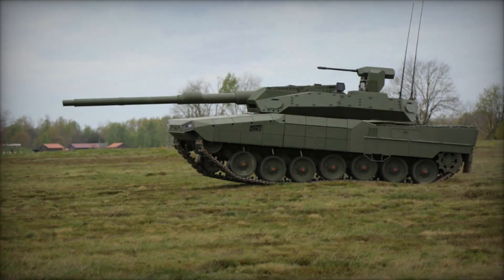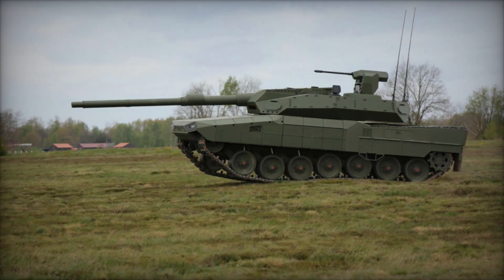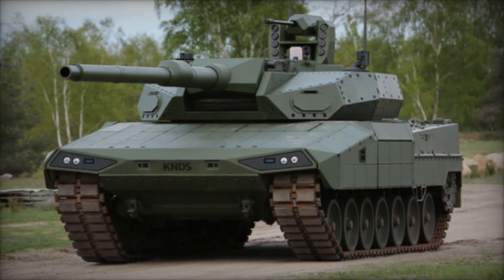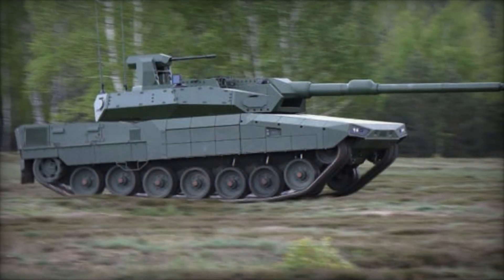Technical specifications underscore the Leopard 2A RC 3.0's prowess on the battlefield. Weighing under 60 tons depending on configuration, it measures 7.95 meters in length and 3.77 meters in width, with a height extending to 2.84 meters at the top of the Perry system.